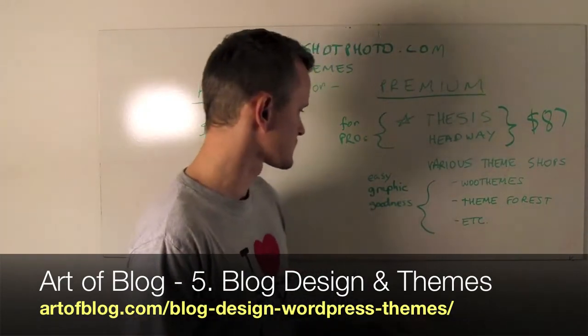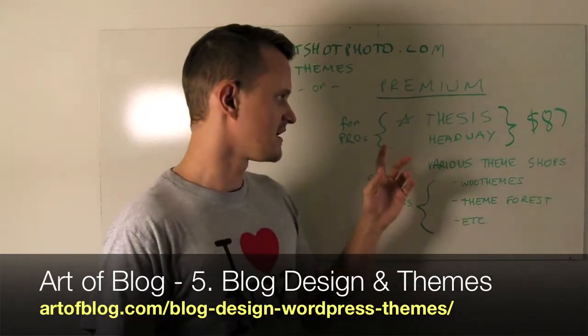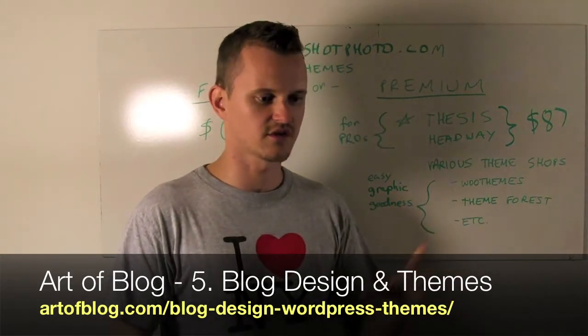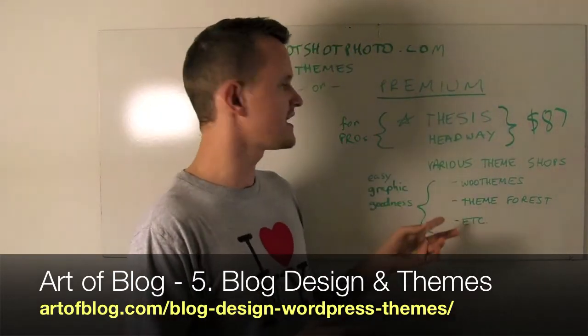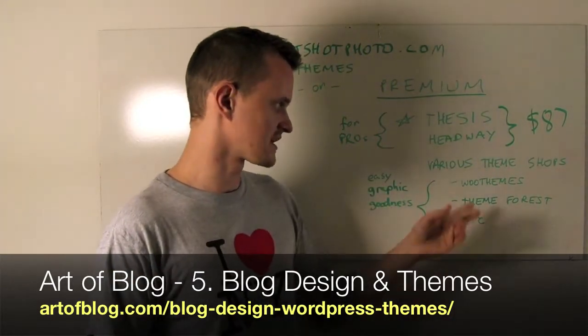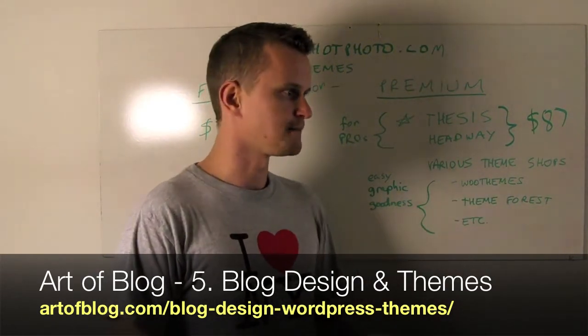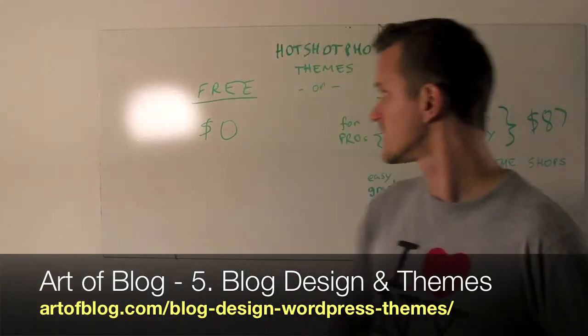The other option, if you want easy graphic goodness to just plug into your site, there are a bunch of theme shops like WooThemes and ThemeForest that just sell hundreds of different theme designs. Usually you can just pop those in and they're easy to get set up. I'm probably going to do that for Hotshot Photo — there's one theme out of ThemeForest that I really like the look of. But if I had more time, I'd probably go with something like Thesis and customize it more myself. The option is yours — you can go with free or premium.